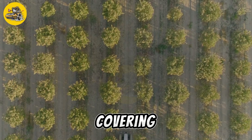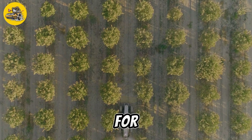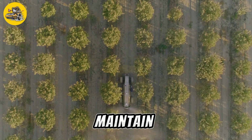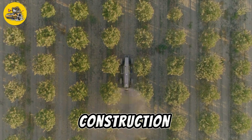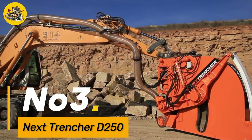It is capable of covering an area of up to 10 hectares on a single battery charge, making it highly efficient for large-scale farming operations. The Guzz Robotic Sprayer is easy to operate and maintain, with a user-friendly interface and durable construction. It is a sustainable and cost-effective solution for modern farming practices.